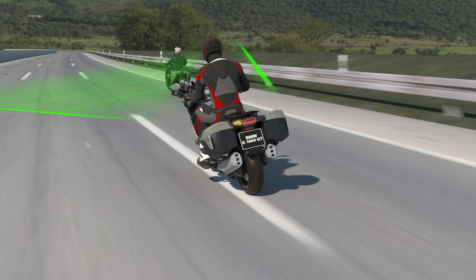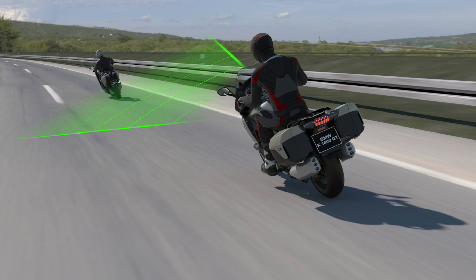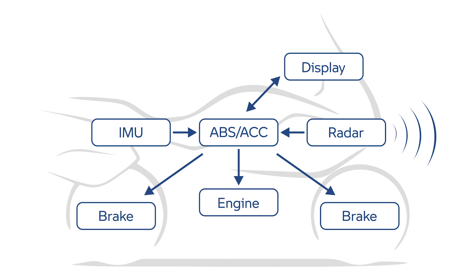It'll also adjust the speed of the bike to ensure that the lean angle is appropriate instead of ploughing on at 70mph if the road is tightening. But the more the lean angle increases, the less the bike will make abrupt changes to speed in order to avoid unsettling the bike mid-corner. To disable the system in an emergency, a touch of the brakes or the throttle will immediately allow the rider to take over. It's also worth noting that the system does not work for stationary vehicles — only moving ones — so if you're approaching lights or a traffic jam, the rider must do the braking.